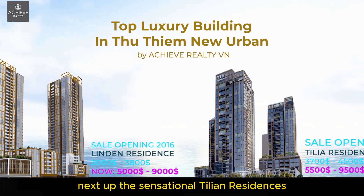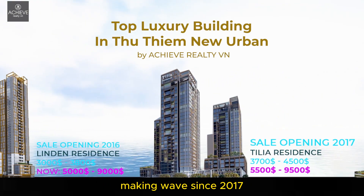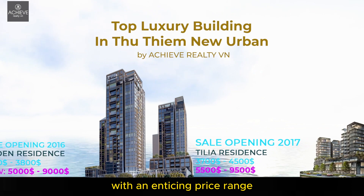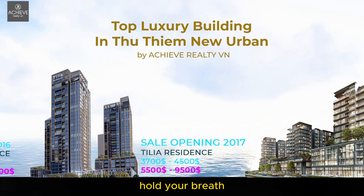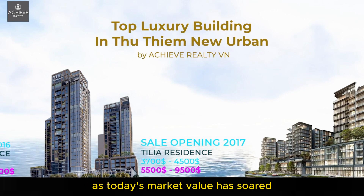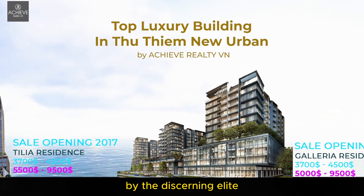Next up, the sensational Tilia Residences, making waves since 2017 with an enticing price range of $3,700 to $4,500 per square meter. Today's market value has soared to an astounding $5,500 to $9,500 per square meter — an address coveted by the discerning elite.